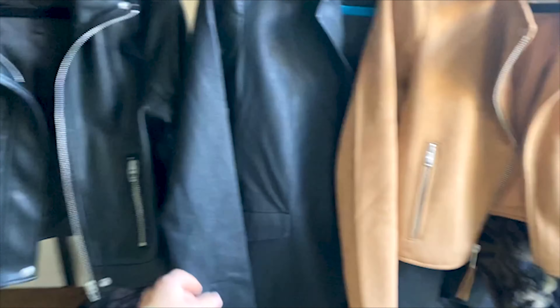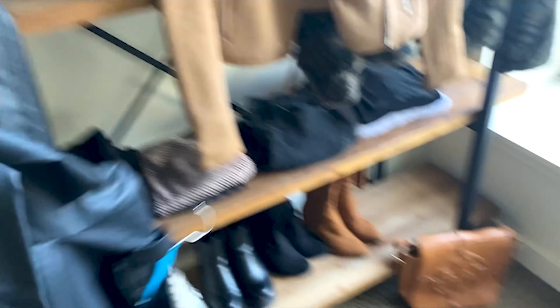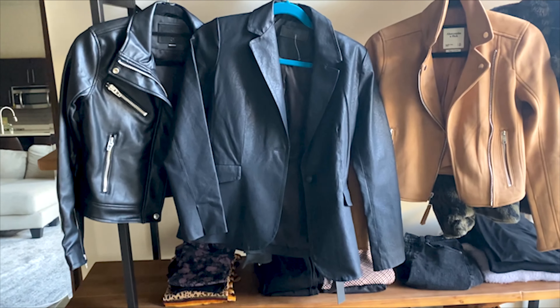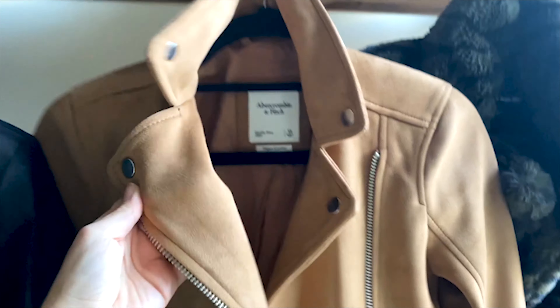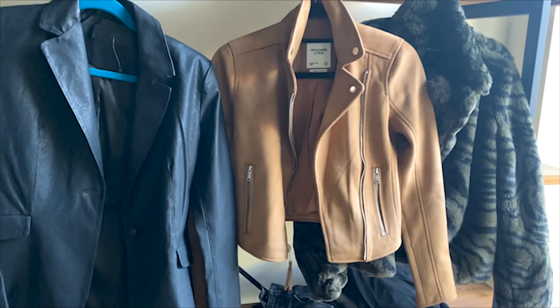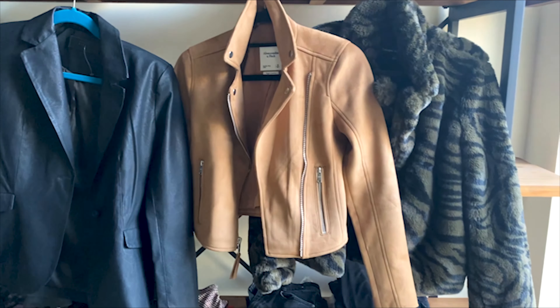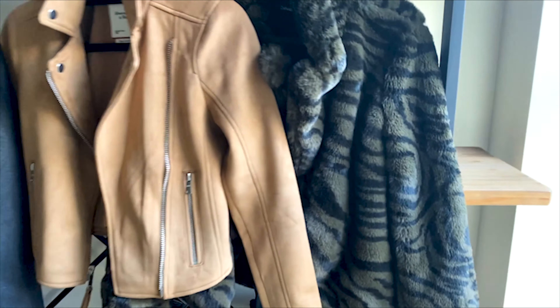This is also a Blank NYC leather blazer — it's a little bit longer. This is my favorite jacket, it's Abercrombie suede brown. It's pretty heavy — it'll transition into winter really nicely.